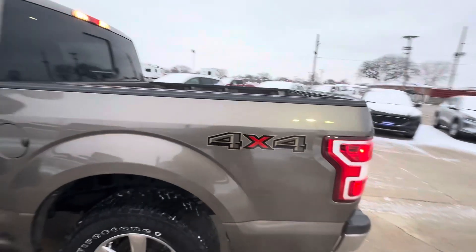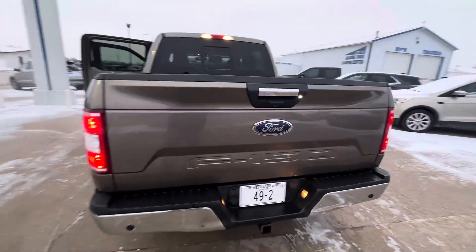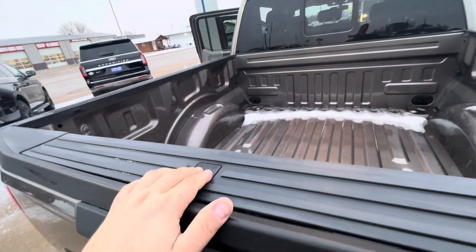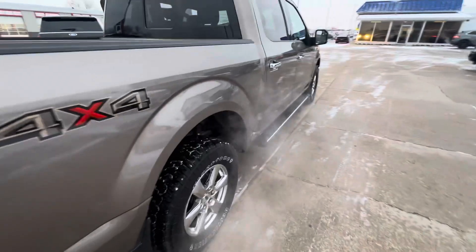It's E85, so this is a 5.0 V8. They've been making that motor for quite some time — it's a good and reliable engine. Built-in step. Four-wheel drive.